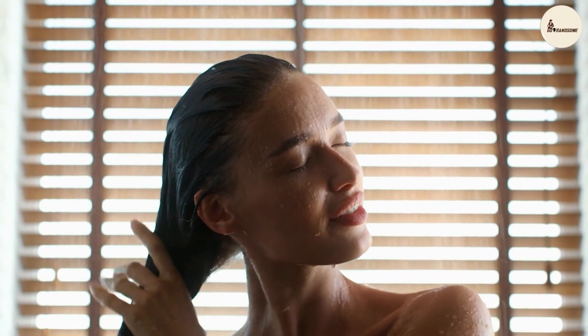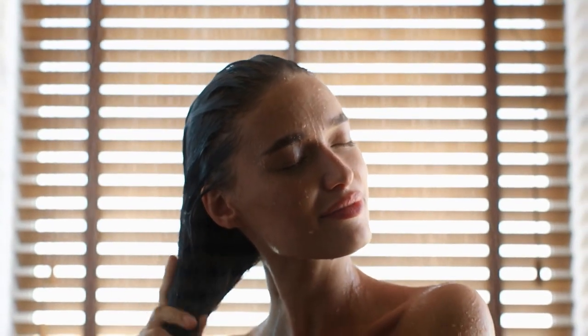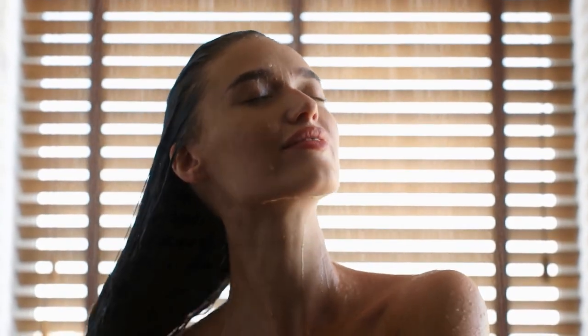Natural look: unlike some other styling products that can leave your hair looking stiff and unnatural, the Jack Black Bodybuilding Hair Gel provides a natural, flexible hold that looks and feels great. Nourishing formula: the hair gel contains vitamin B5 and jojoba oil, which help to nourish and strengthen hair.